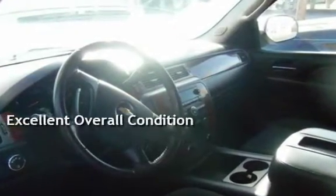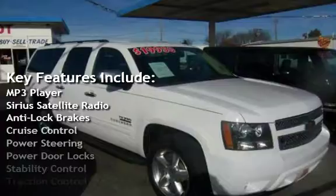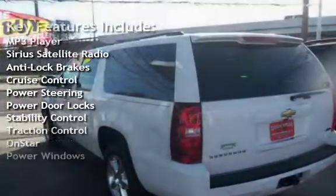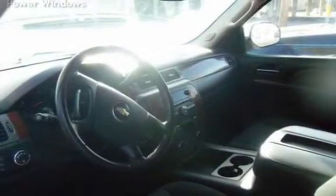This vehicle is in excellent overall condition. Key features include: MP3 player, Sirius satellite radio, anti-lock brakes, cruise control, power steering, power door locks, stability control, traction control, OnStar, and power windows.